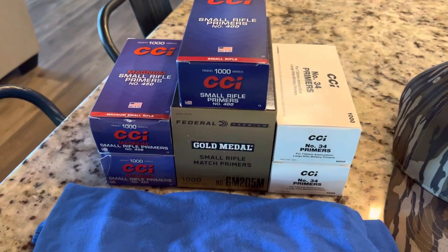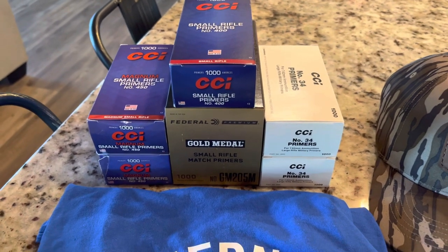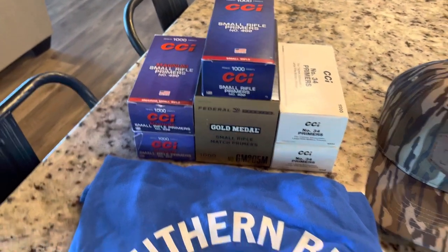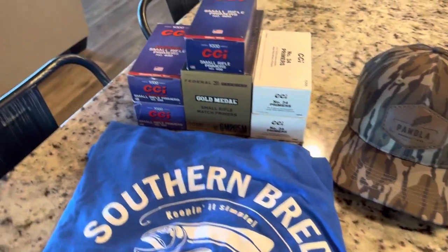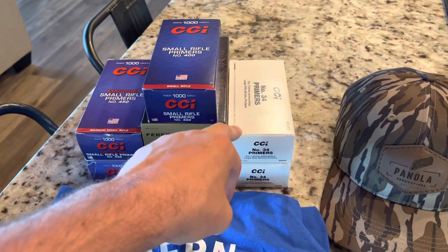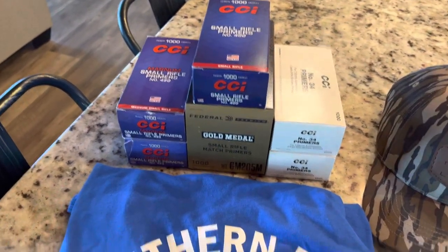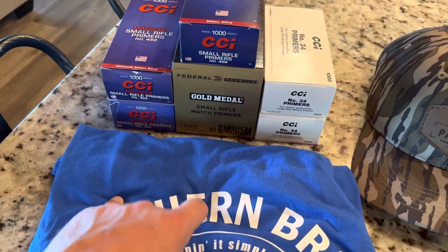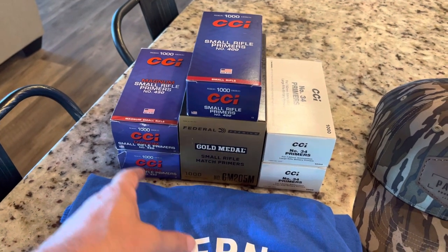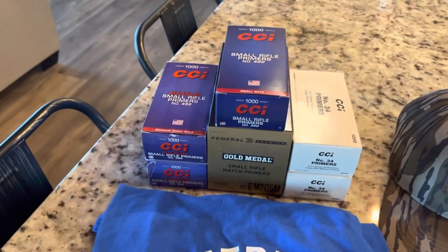These are some that I've recently picked up — within probably the past couple of months I've been able to pick these up on the shelf at local stores. They definitely are coming back around. I actually bought four bricks of the CCI number 34 primers over at Mr. Big Guns in Huntsville. Picked up the CCI 450 Magnums, the 400s, and the Federal Gold Medal Match over at Cabela's.